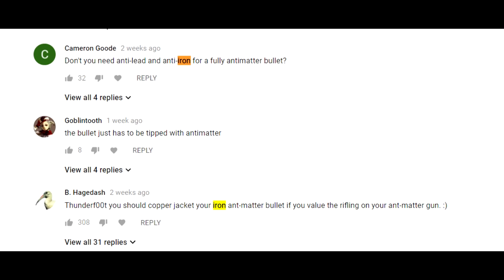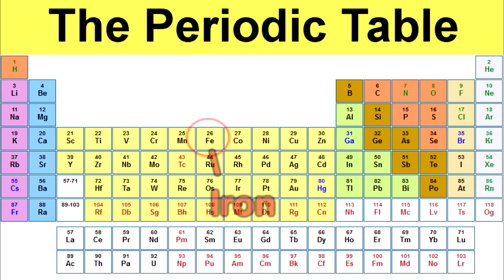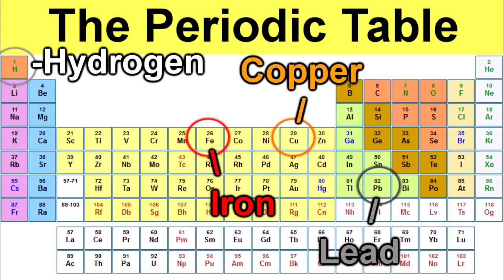Surely I should have been using more traditional bullet-making materials like copper or lead, or anti-copper and anti-lead. Well, there's a problem with that. Making these larger nuclei takes an astronomical amount of energy. When you start, you've got to start small with hydrogen, or anti-hydrogen, because it's the only thing we even stand a remote chance of making in our colliders.